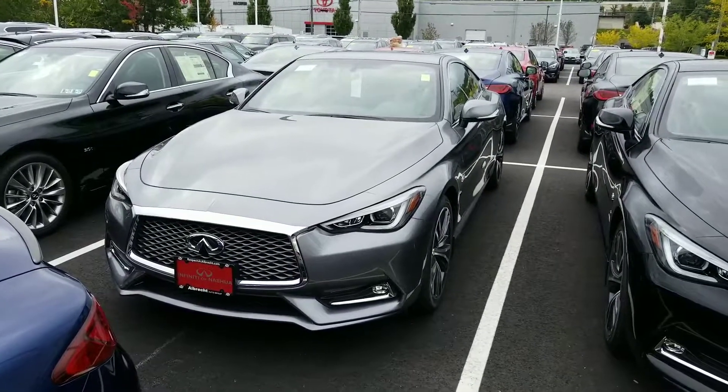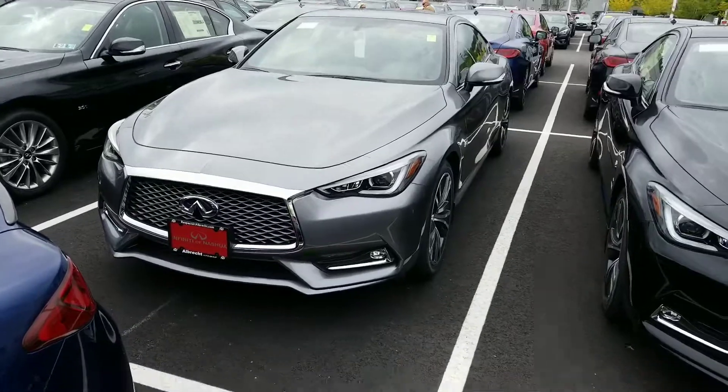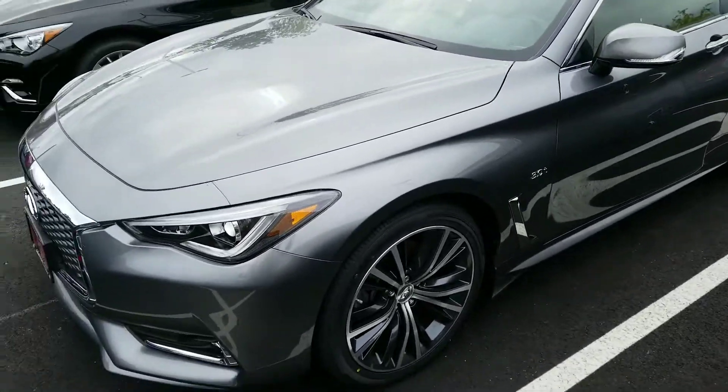Hi Francis, Mike Rice with Infinity of Nashua. I have your 2018 Q60 here, all-wheel drive, 3.0 liter engine, V6, 300 horsepower.